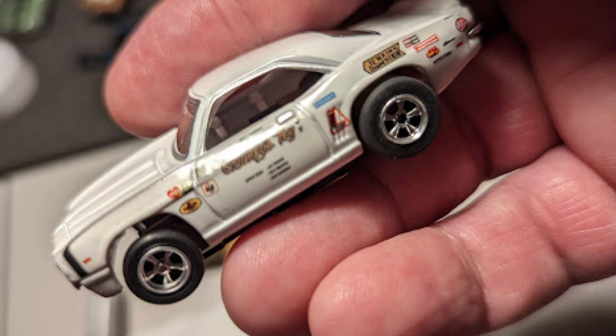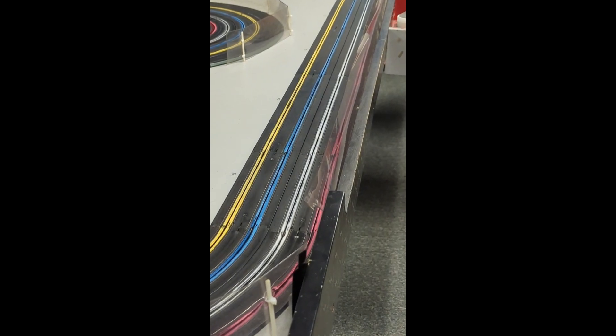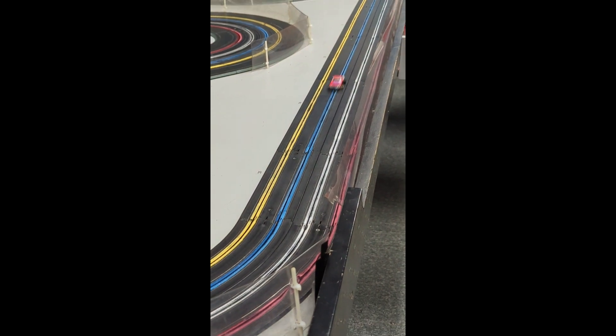The level of detail on these slot cars is amazing. Occasionally he likes to race his cars at Bad El Hobby in Middleburg Heights.